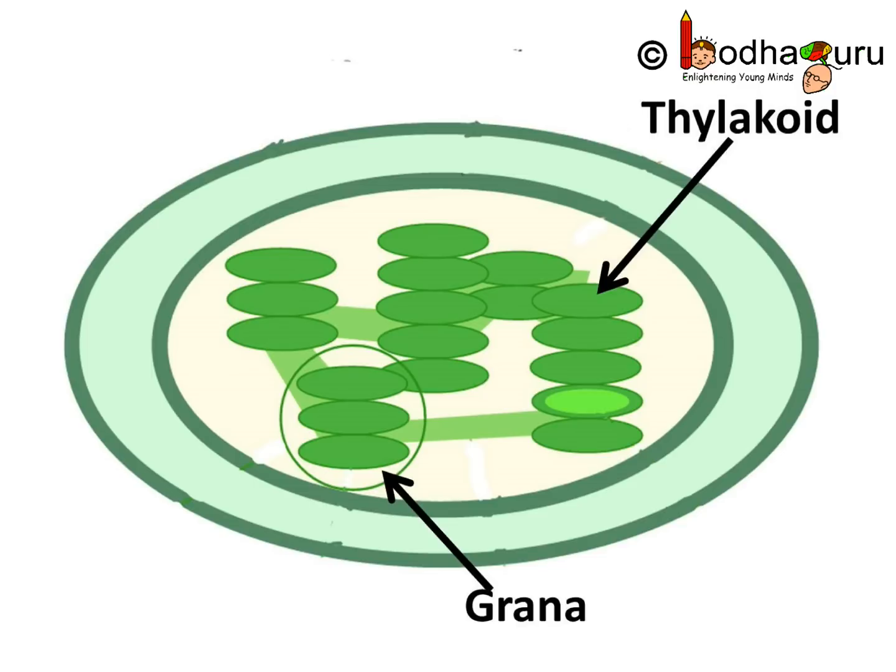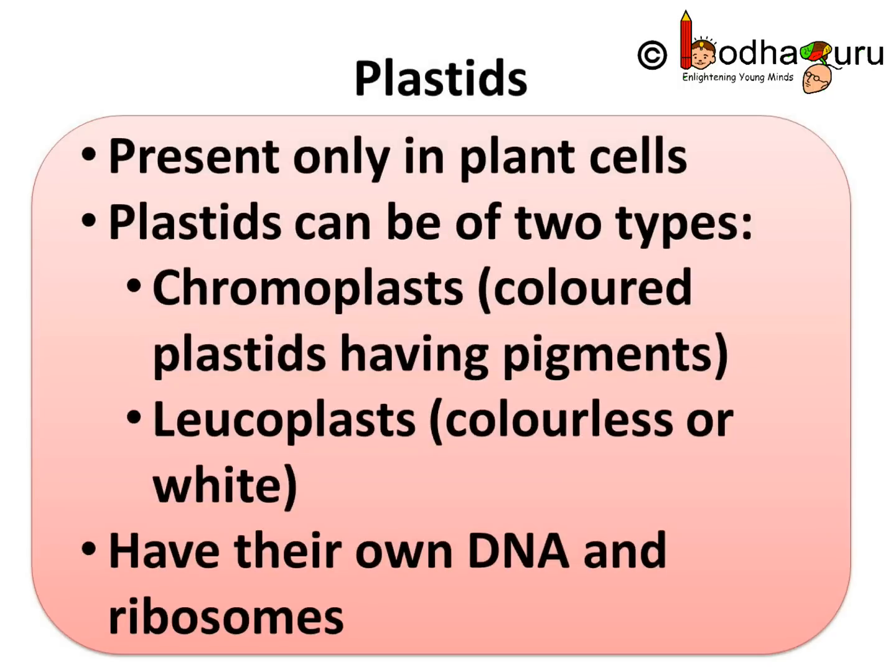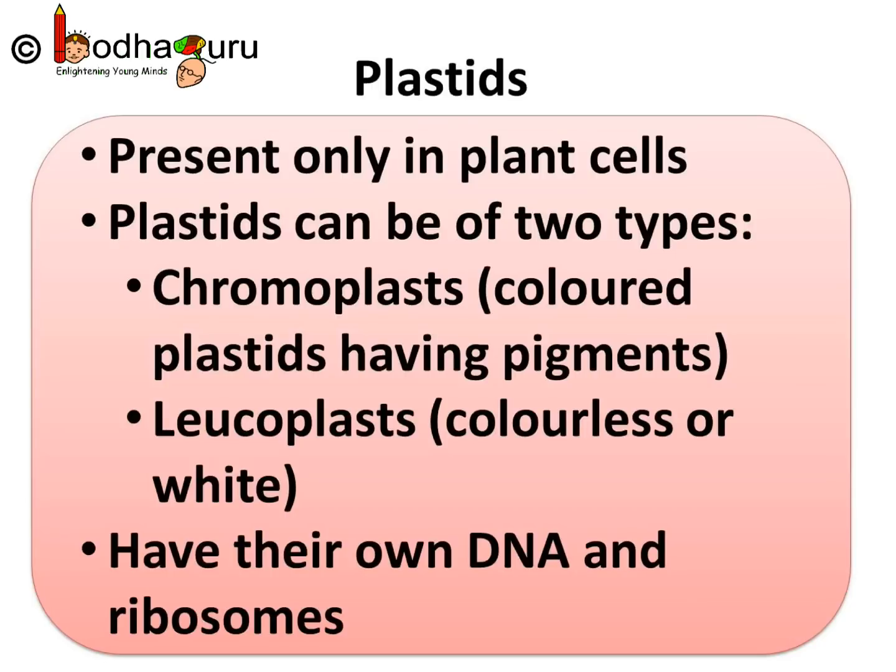Cells are so tiny but can do so many things. To sum up what we learned today: plastids are present only in plants and can be of two types — those having pigment, that is chromoplasts, and leucoplasts which are colorless. Also, plastids are organelles that have their own DNA and ribosomes, just like mitochondria.